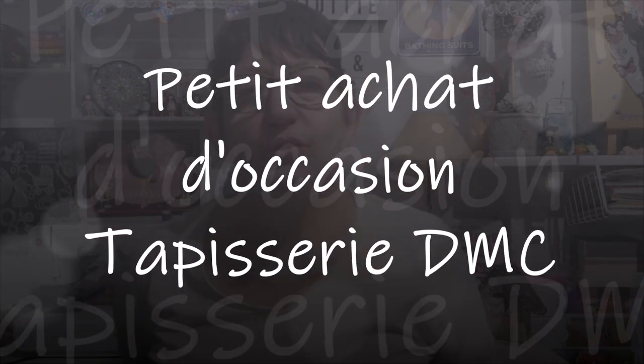Hello everyone, welcome back to my channel. Bonjour tout le monde, on se retrouve aujourd'hui pour une nouvelle vidéo. Je vous retrouve pour une nouvelle vidéo — c'est un achat que j'ai acheté d'occasion avant les fêtes.